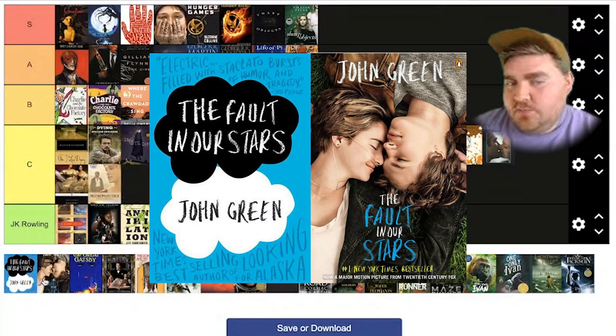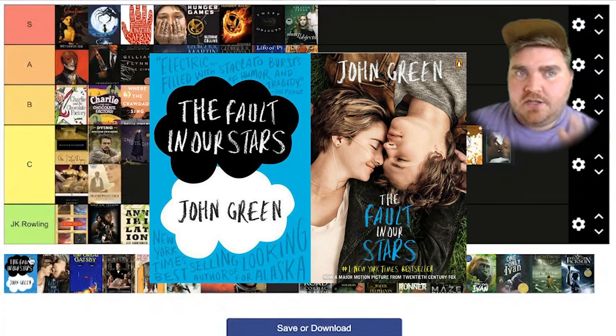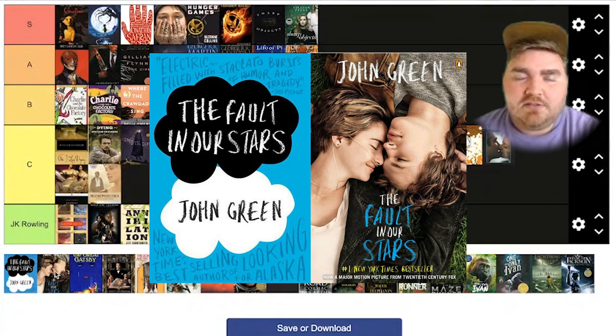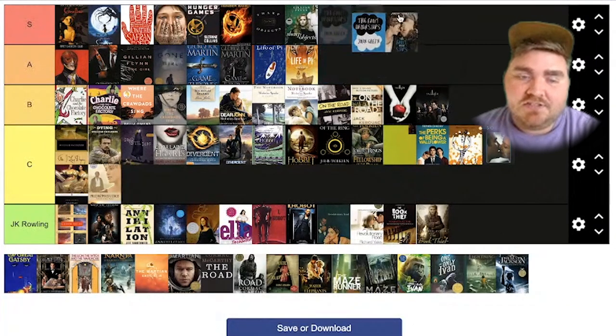The Fault in Our Stars. I actually love the movie cover better. I'm glad that they kept the original kind of childish-looking chalkboard font. I do like that the original cover had these black and white speech bubbles representing the 'okay, okay' theme that goes on throughout the book. But something about this cover and this movie poster is very aesthetically appealing — they did a really good job at photographing it. I'm glad they kept the colors and the font style, and John Green's name at the top as well. So I'm going to have to put this one at S tier as well.